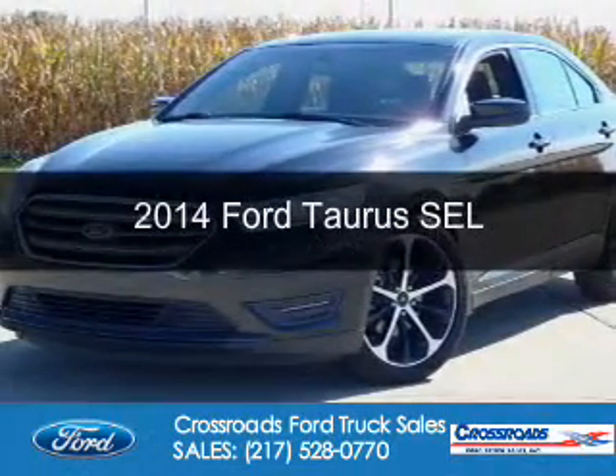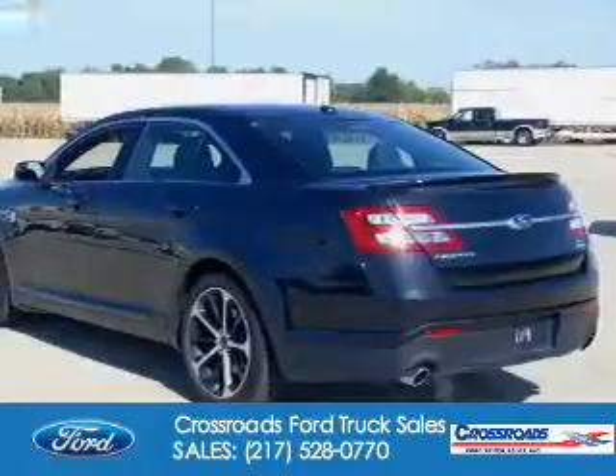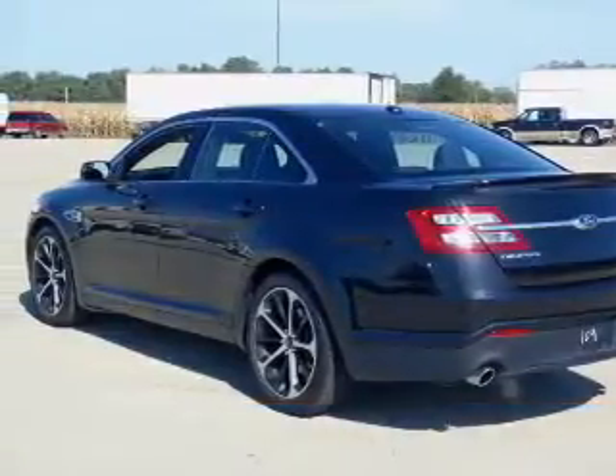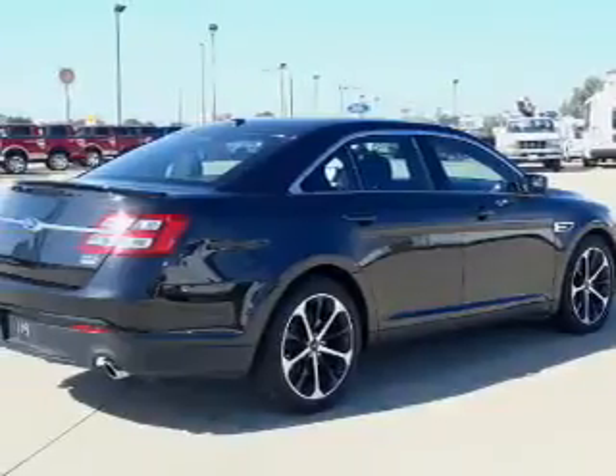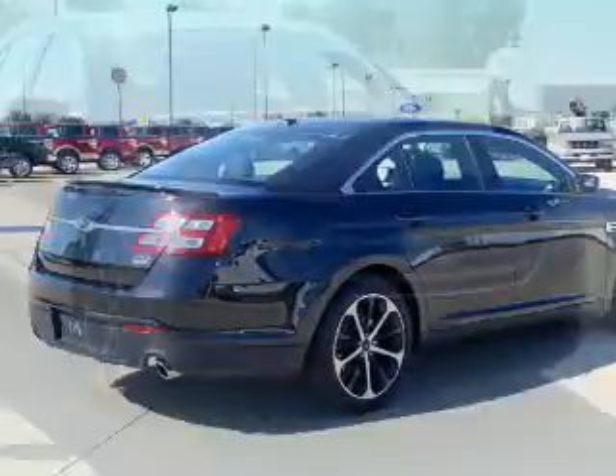This is a used 2014 Ford Taurus. It's powered by front wheel drive, a 2-liter, 4-cylinder engine, and a 6-speed automatic transmission. With fewer than 20,000 miles, this vehicle has a long road ahead.